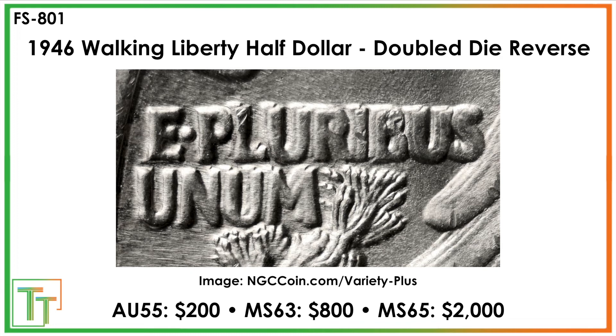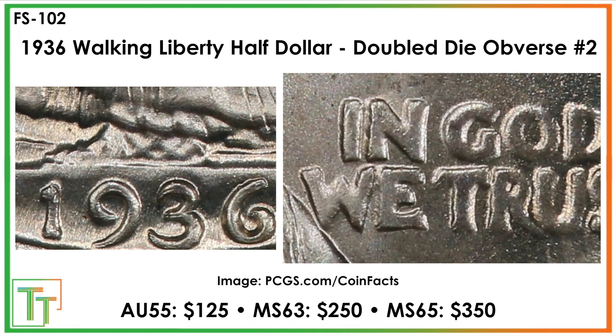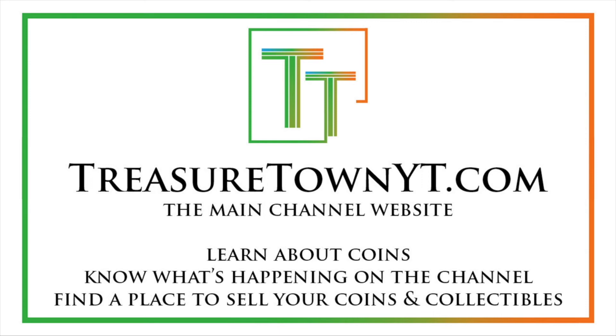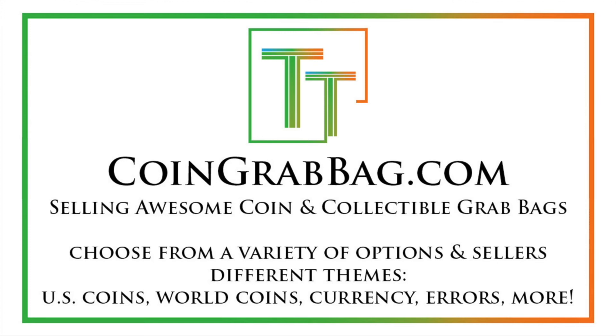That's a great coin to focus on to wrap things up. I'm going to do one on the mint marks and then do a large recap, and I'm also getting into some of the mint errors. Thanks for sticking with me. Like, comment, and subscribe to stay updated. I've also got Facebook, Instagram, and Twitter — follow me there. TreasureTownYT.com is the main channel website, definitely give that a visit.